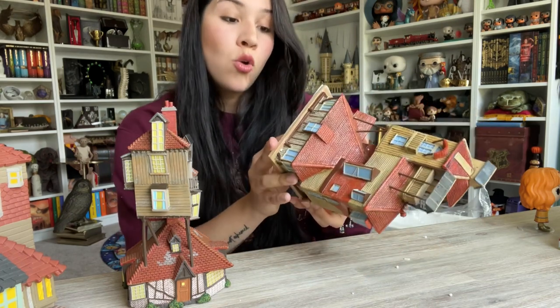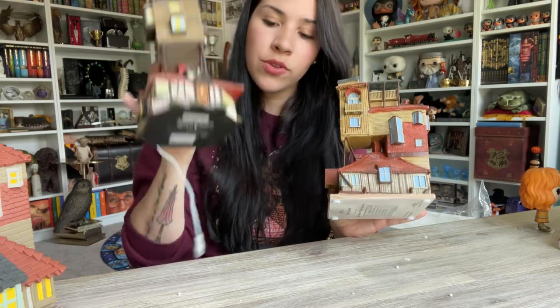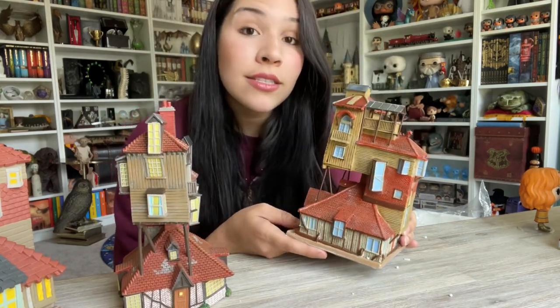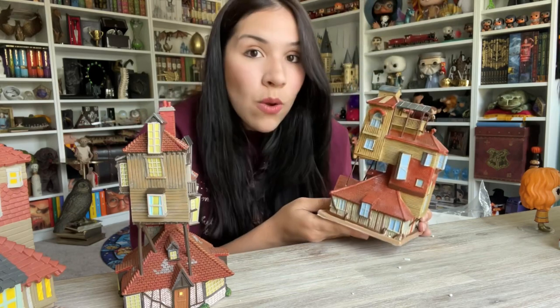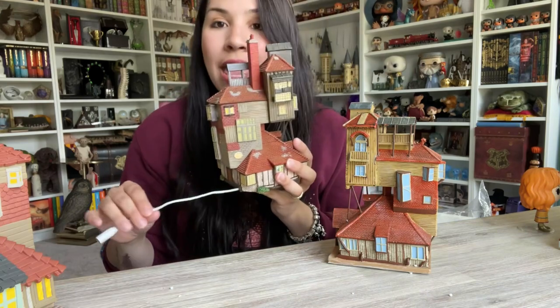One big distinction: you need an outlet for the Department 56 one. The Bradford Exchange one is battery operated. You'd think that's a downside because batteries run out, but you don't have to worry about cable mess — you can put it anywhere and it will light up. That's something I like about Bradford Exchange versus having a mess of cables with Department 56.